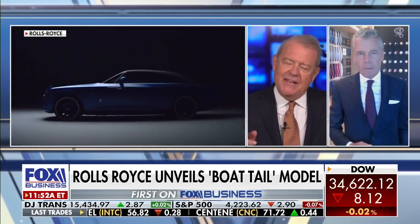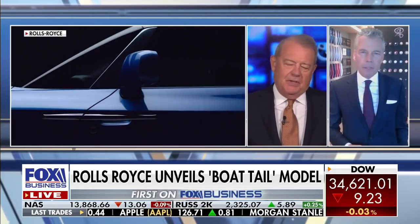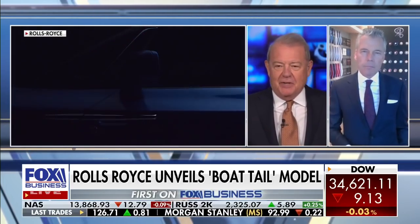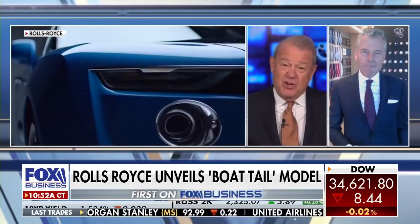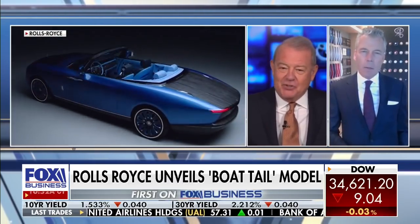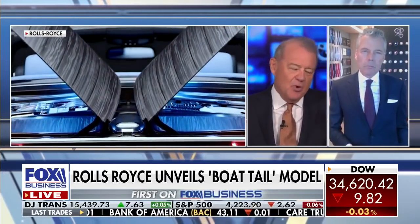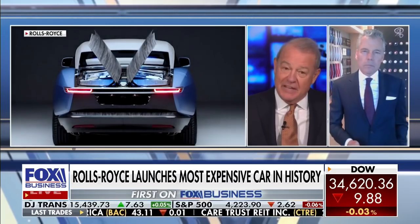Is it an investment? Because I don't know what you're charging for it — you're not going to tell me. But if there are only three made, it's got scarcity value. It's the most luxurious car in the world. You're obviously thinking that whoever buys it will make a profit out of it long-term. That's what it's about, isn't it?